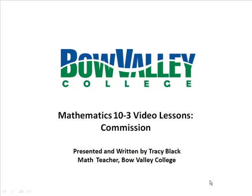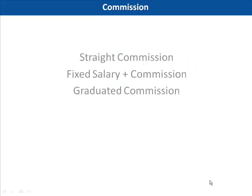Welcome to this lesson on commission. Commission is a method of earning income where your pay is determined by a percentage of what you sell. The more you sell, the more money you make.